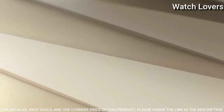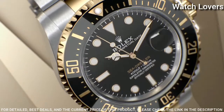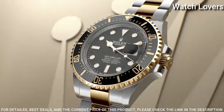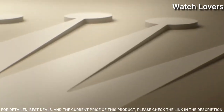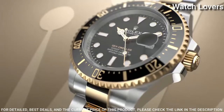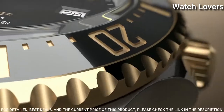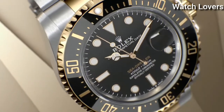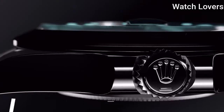Dial type: analog. Automatic movement. Scratch-resistant sapphire crystal. Screw-down crown. Case size: 43 mm. Water-resistant at 1,220 meters. Functions: date, hour, minute, second, chronometer.